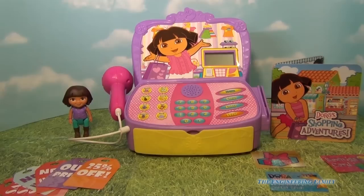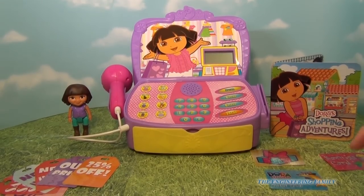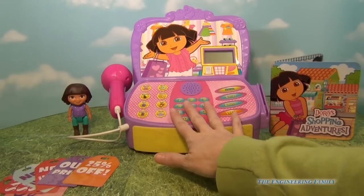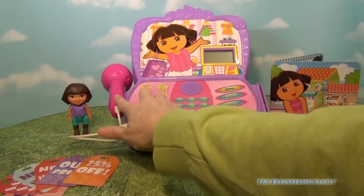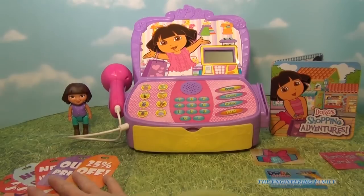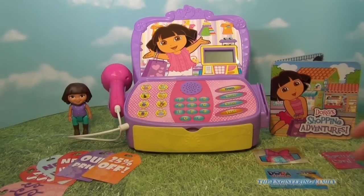We have the cash register open up out of the box and I'm ready to have some fun. Let's see what it comes with. Obviously it comes with your cash register and LCD screen. We have a scanner, some price tags over here, and some credit cards, gift cards, and savings cards.